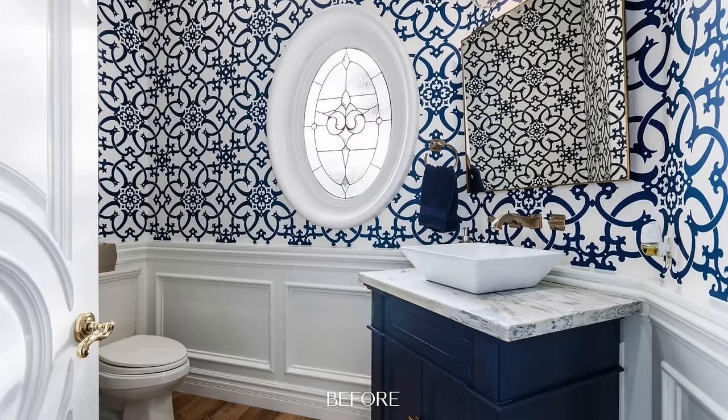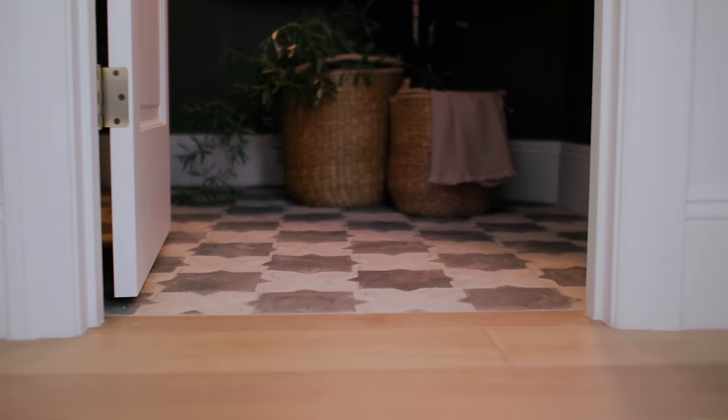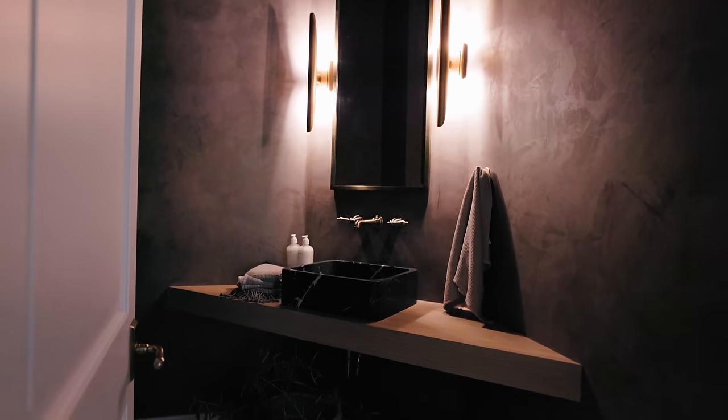The original powder room was a completely different vibe — there was a stained glass oval window and blue wallpaper, so we got rid of those. The powder is a great place to play with a moodier vibe, and that's what we did. The walls are painted in a dark brown Roman clay from Portola Paints called Damascus. The flooring is a concrete star-and-cross tile from Arto Tile, with brass hardware and brass light fixtures throughout for that moody, soft lighting vibe.